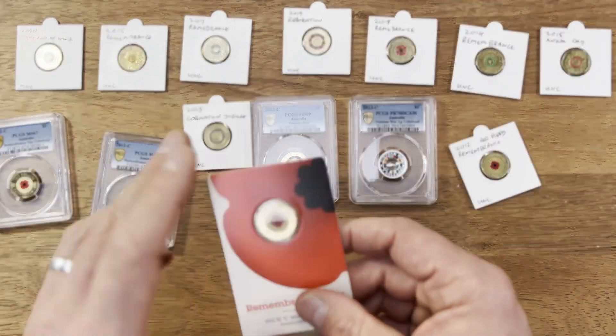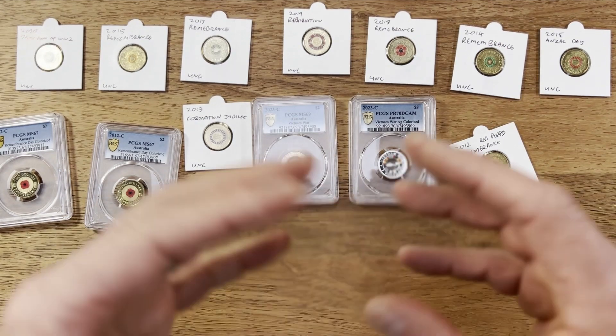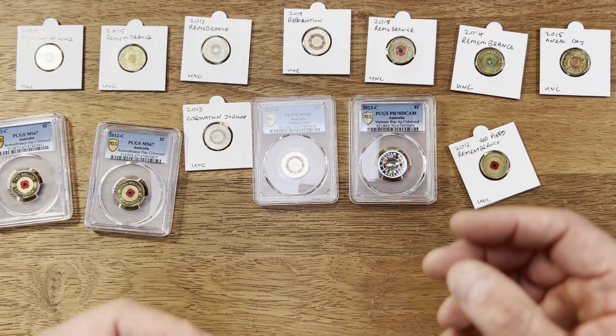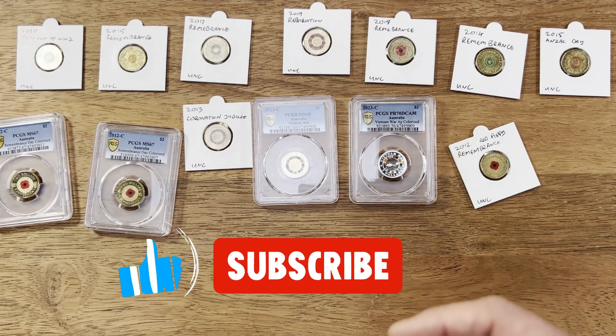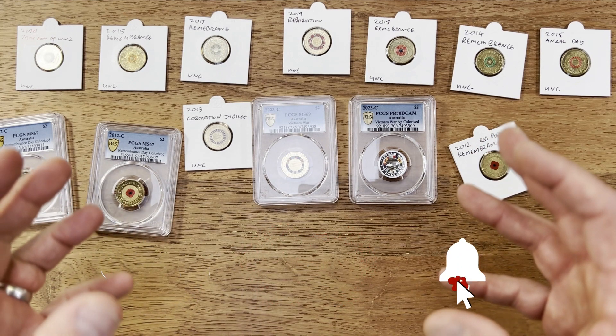Let me know in the comments below what your favourite two dollar colored coin is. Do you agree with my top 10? Would you change anything or add any others? Please subscribe for more videos — thanks for watching and joining the coin collecting community.